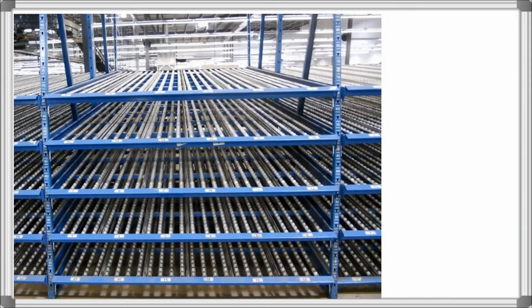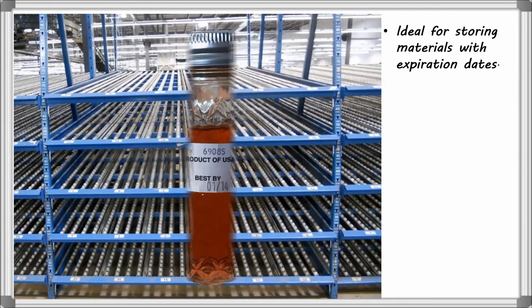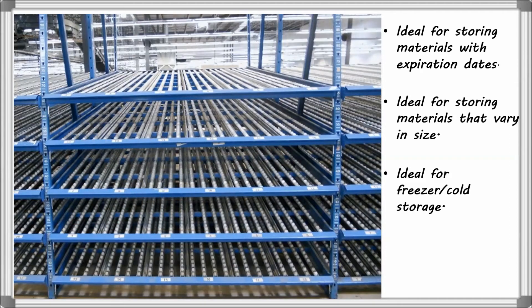Because of this first-in, first-out process, Carton Flow Rack is ideal for storing materials with expiration dates such as food and beverage, materials that vary in size, as well as freezer or cold storage applications.